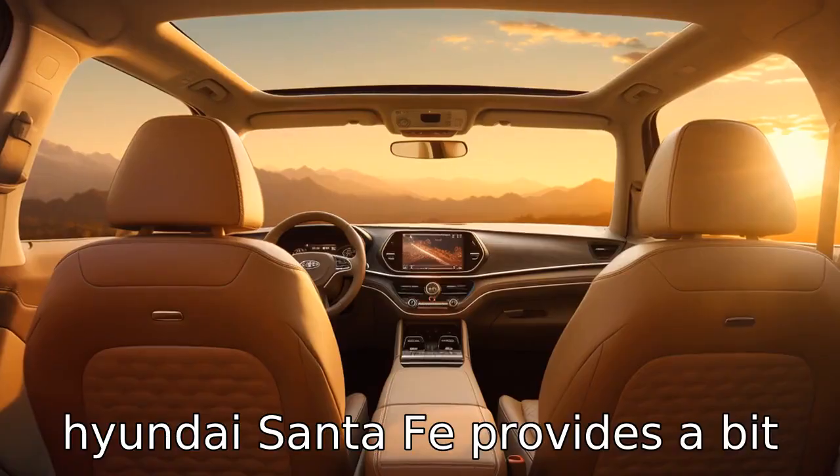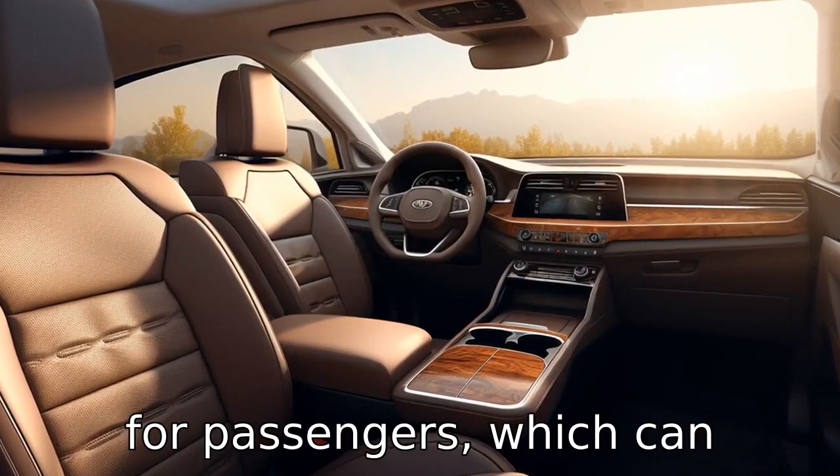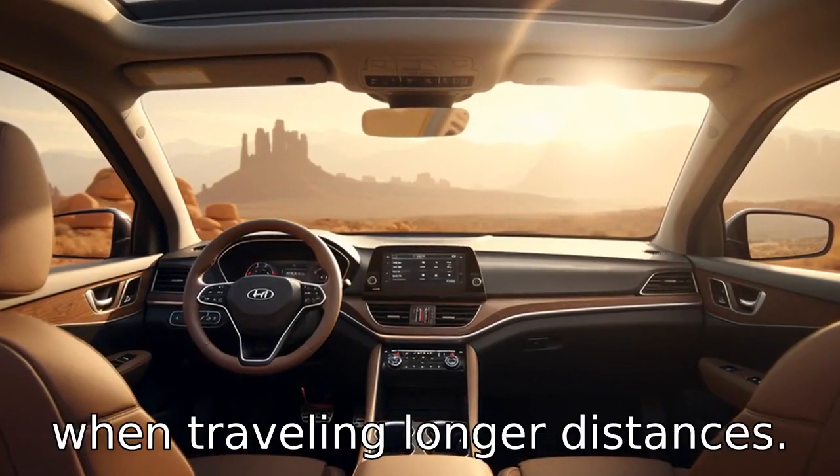Difference 2: Hyundai Santa Fe provides a bit more passenger space than Kia Sorento. This provides more room for passengers, which can significantly increase comfort when travelling longer distances.